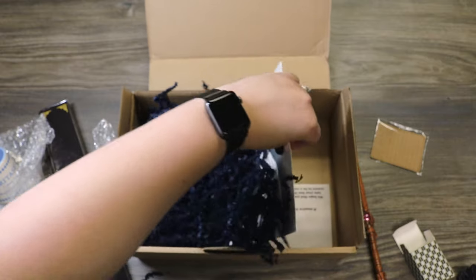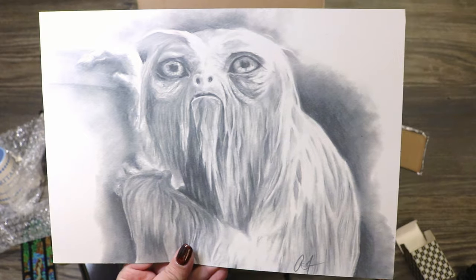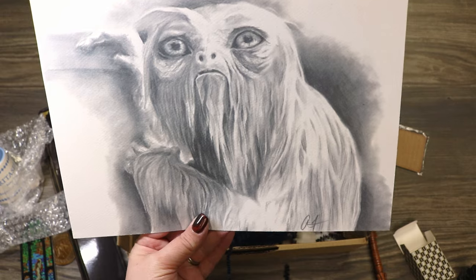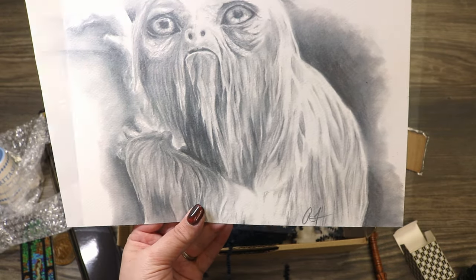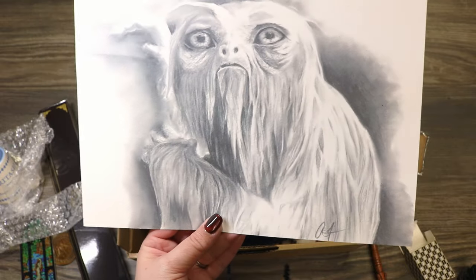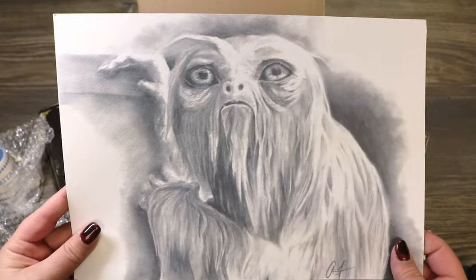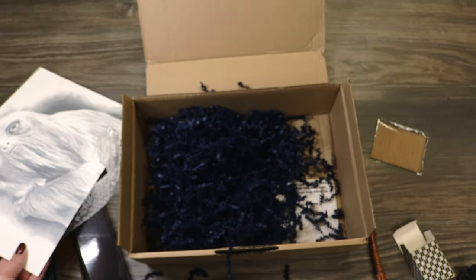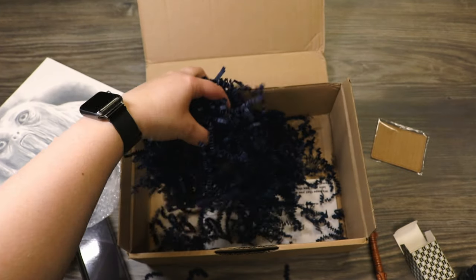And we have a piece of art. It's Dougal! I really like that — I love Dougal the Demiguise. It looks like it's done in graphite pencil or something like that, and it's printed on really nice sketchbook-feeling watercolor paper. Very well done. I can't make out who the artist is, so hopefully the cheat sheet will let us know.